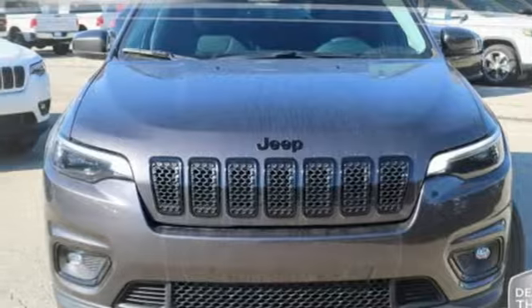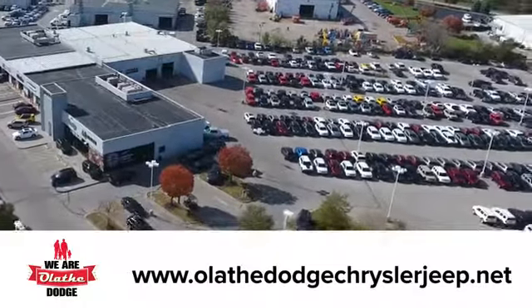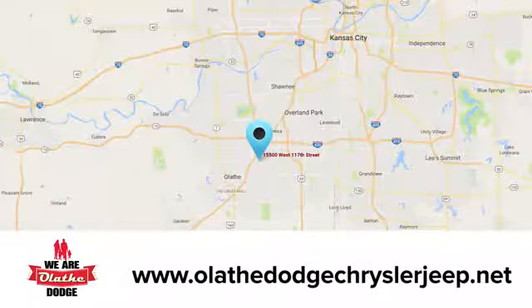Take this Cherokee for a test drive today. At Olathe Dodge Chrysler Jeep Ram, we have an incredible inventory of new and pre-owned vehicles to choose from. Stop in and see us today.